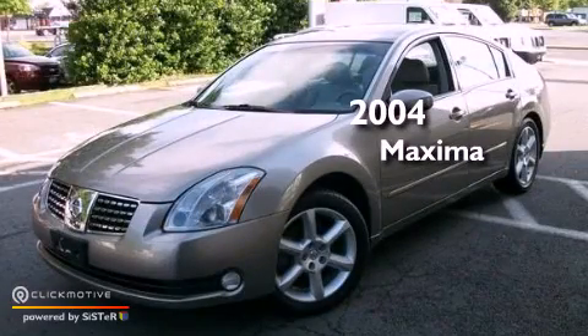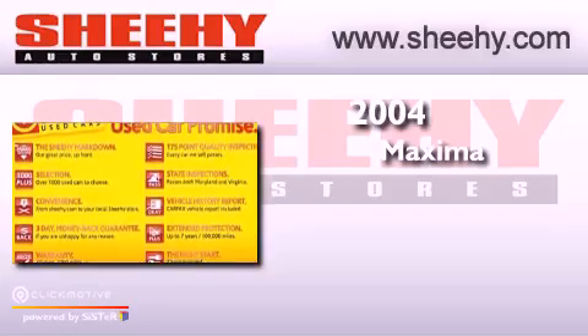This is a certified pre-owned 2004 Nissan Maxima. This vehicle has seating for 5 adults and a 3.5 liter V6.